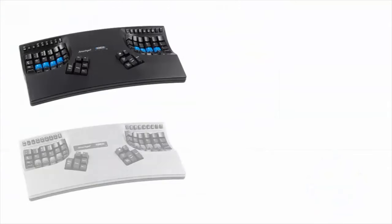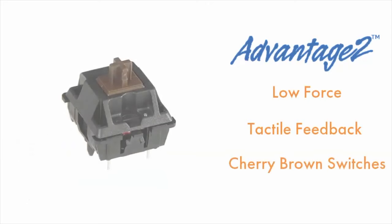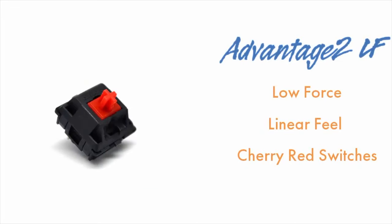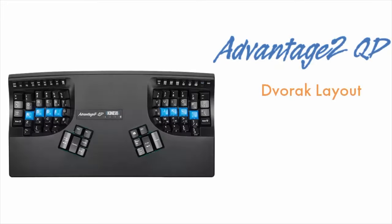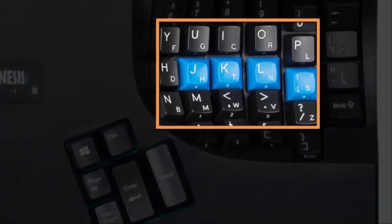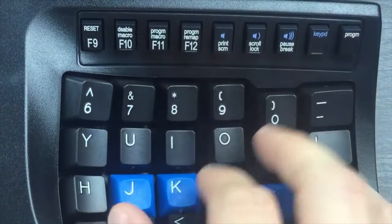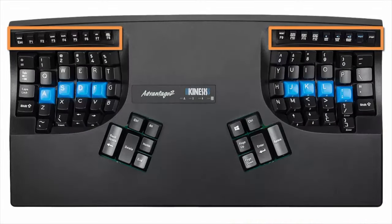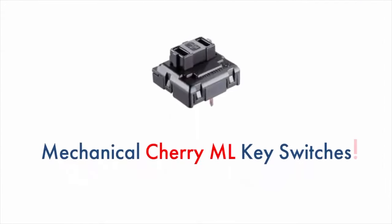Available in black and silver, the Advantage 2 offers low force, tactile feedback cherry brown mechanical key switches. Or for a low force linear feel, go with cherry red switches on the LF model, available in black. Dvorak users will want the QD model with dual-legend key caps and cherry brown key switches. And existing Advantage users will be excited to learn we've upgraded the rubber function row keys to mechanical cherry key switches — you've been asking, and we've delivered.